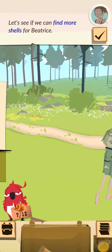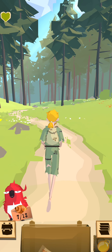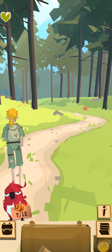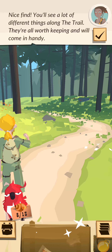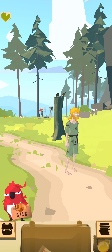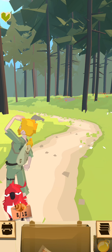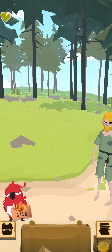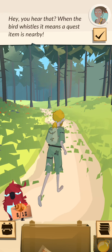Let's see if we can find more shells for Beatrice. Nice find. You'll see a lot of different things along the trail — they're all worth keeping and will come in handy. Hey, you hear that? When the bird whistles, it means a quest item is nearby.